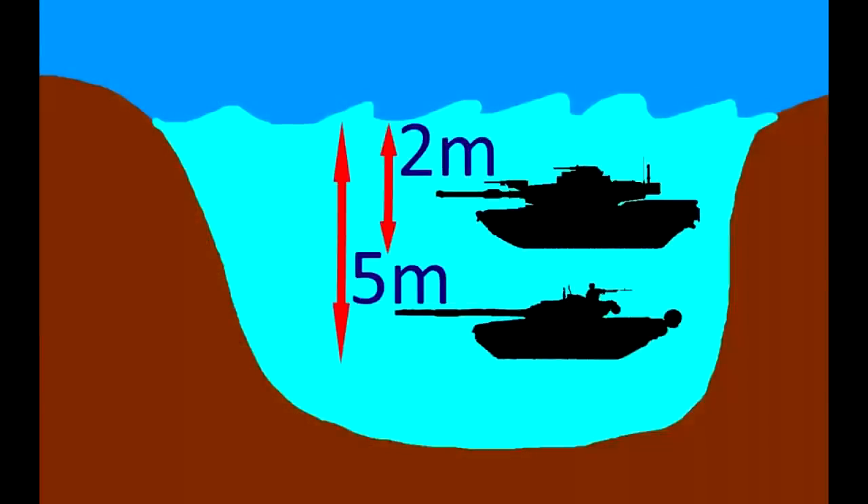When crossing water, M1A2 SEP can go as deep as 2 meters, while T90A can go up to 5 meters deep.